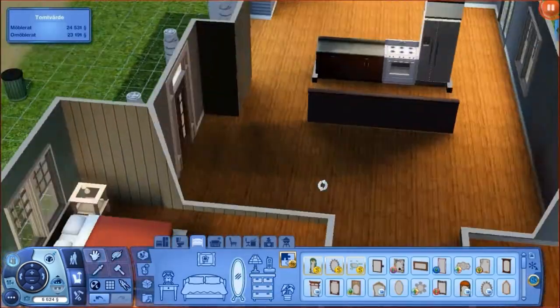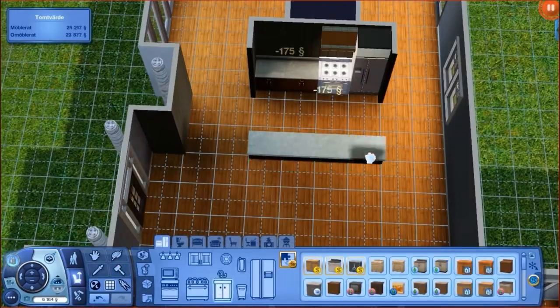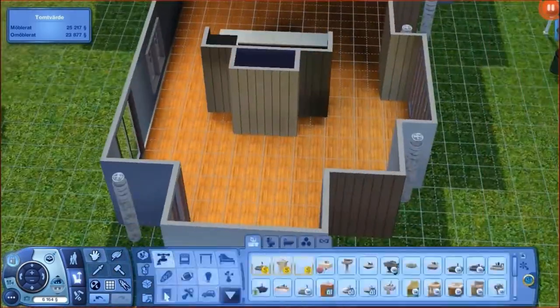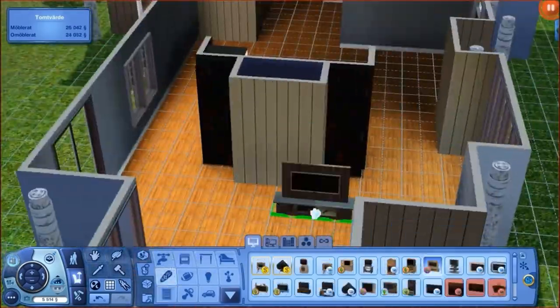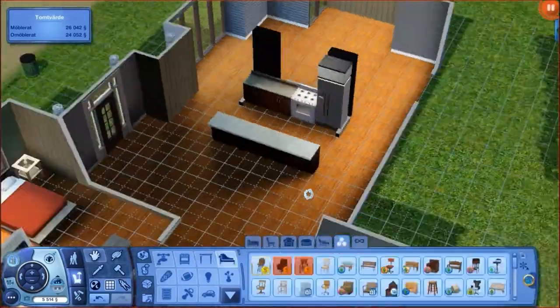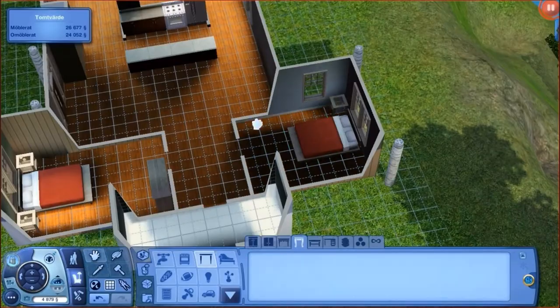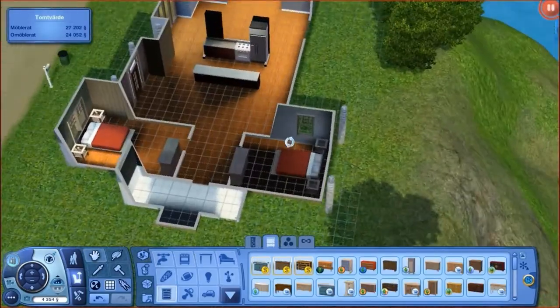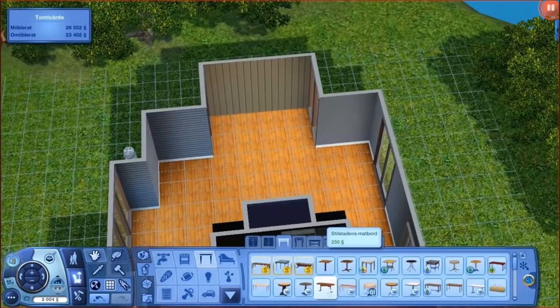There's a space behind the kitchen — a little spot between the bookshelves — where I was actually planning to put a fireplace, but I couldn't afford one. Then I was planning to put a TV there but couldn't afford one either, so I don't think I ended up putting anything there.